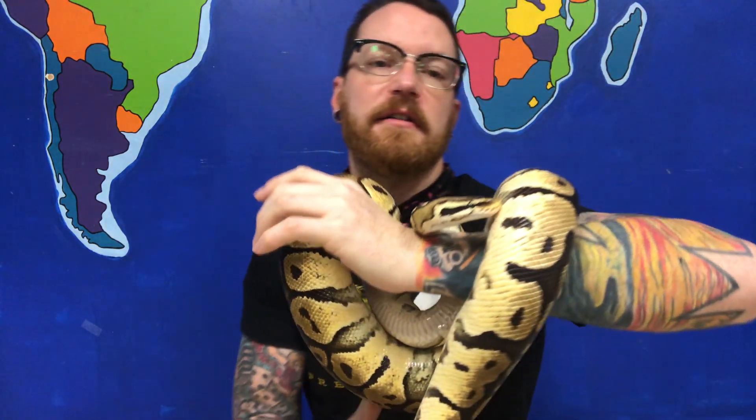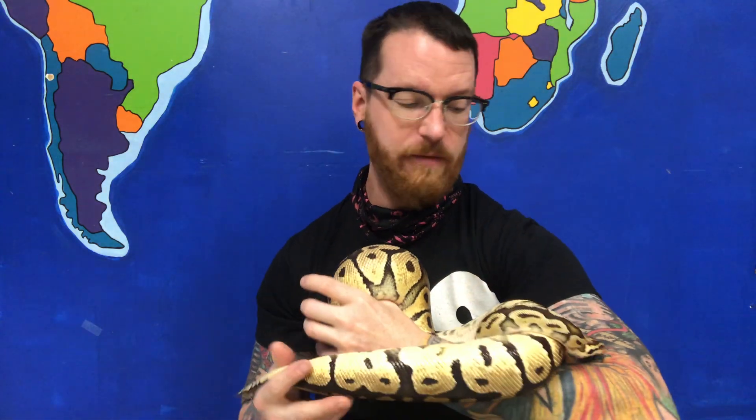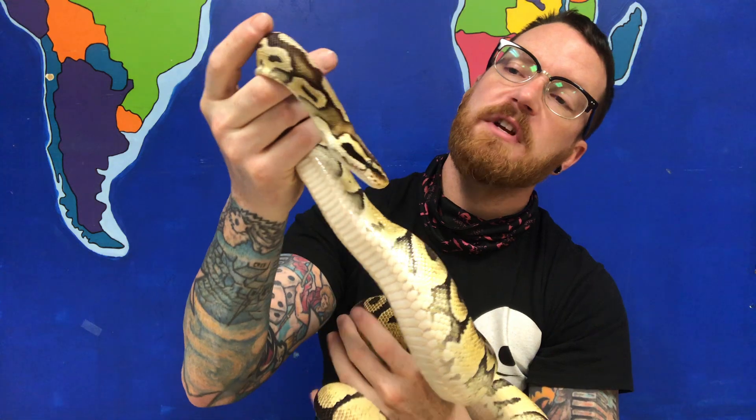That's because Sparty is a different color morph ball python. You're probably wondering what that means. So if you're familiar with dogs, you might have a yellow lab or a black lab or a chocolate lab. There's actually the same thing with snakes and lizards. This has to do with their genes — the genetics of them.